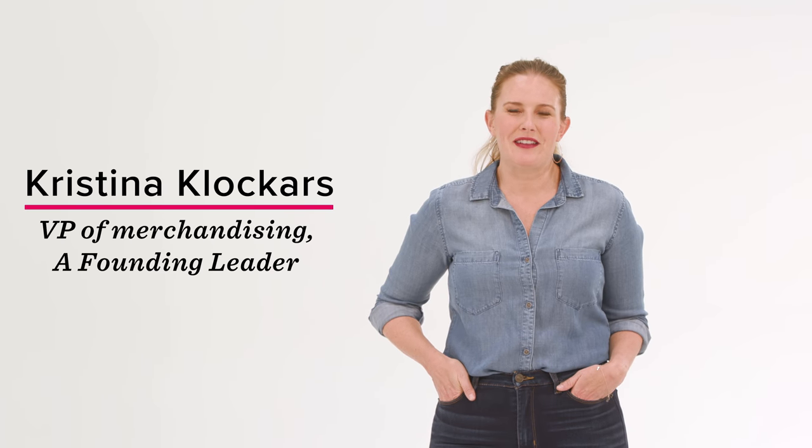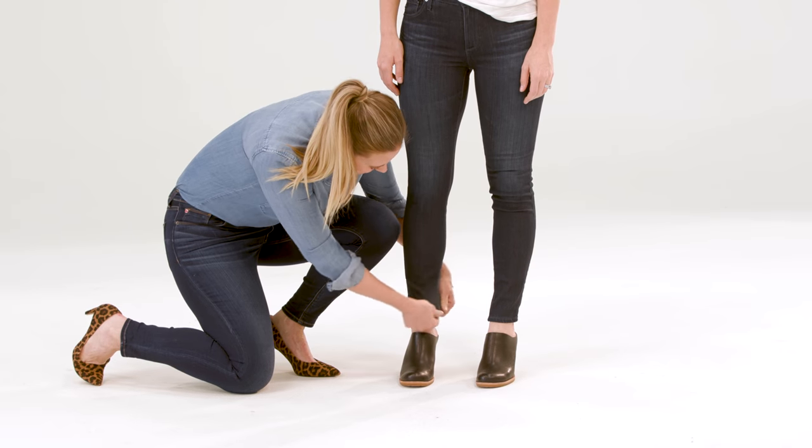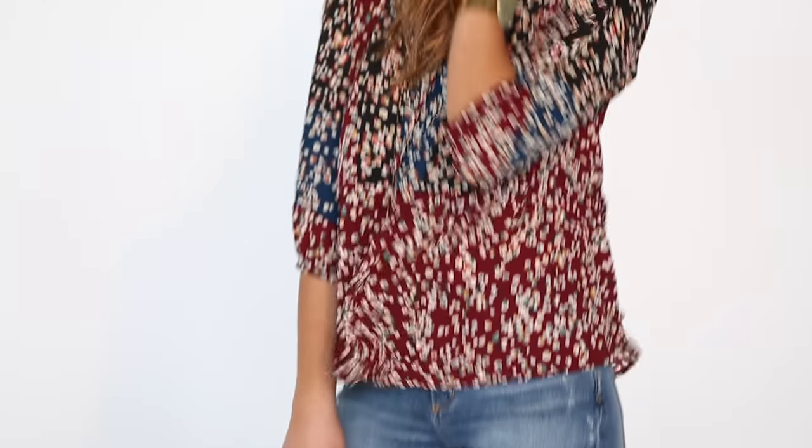I'm Christina Klockers, VP of Merchandising and one of Evereve's founding leaders. I want to talk to you all about denim. Denim is a foundation to any wardrobe and styling denim is one of the ways that Evereve built our brand. A great fitting pair of jeans helps any woman feel modern, beautiful, and powerful.